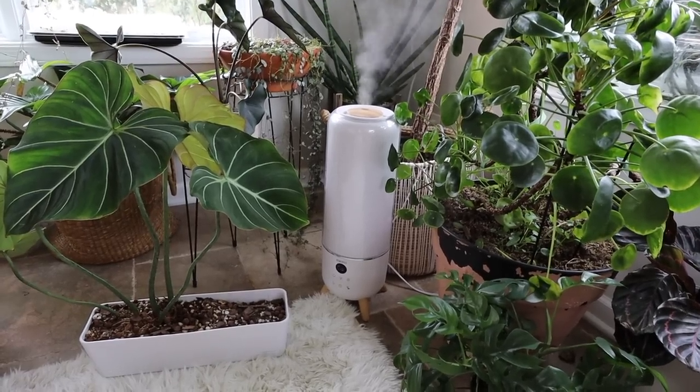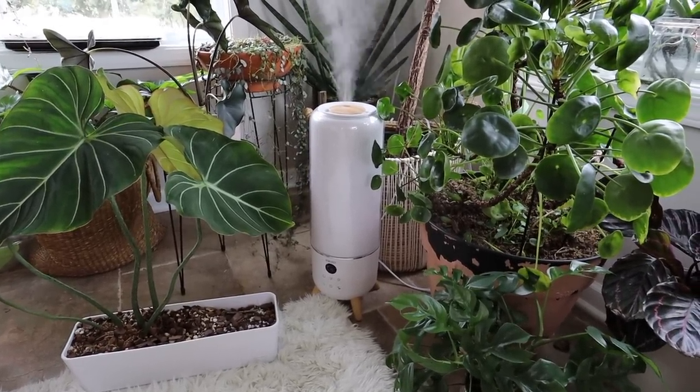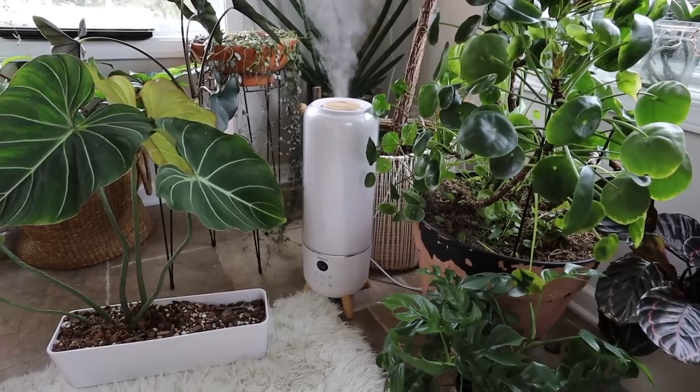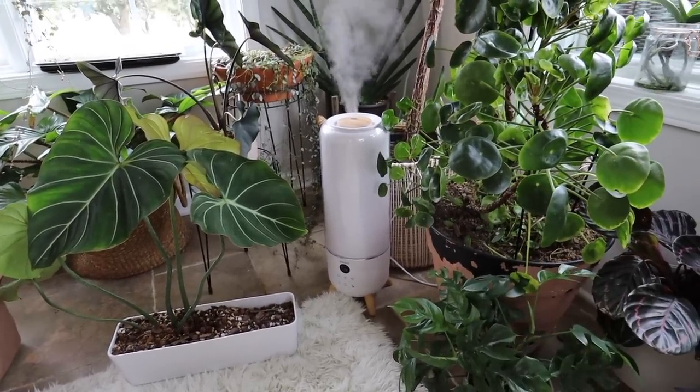It has an auto off feature so it comes on when your humidity drops below the set number and it turns off as soon as it reaches it. So it's definitely a great thing to have. I just make sure I keep it full and that's good to go.